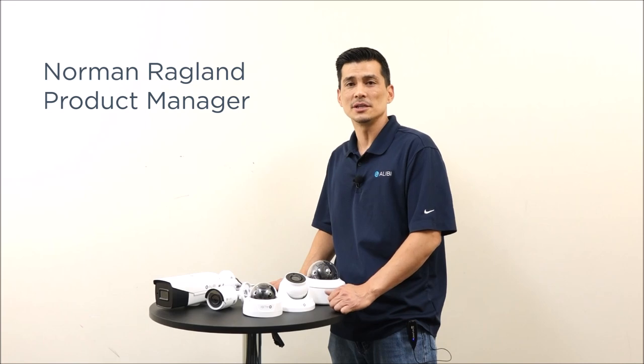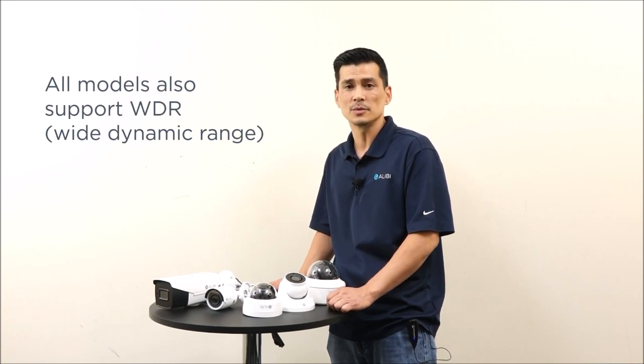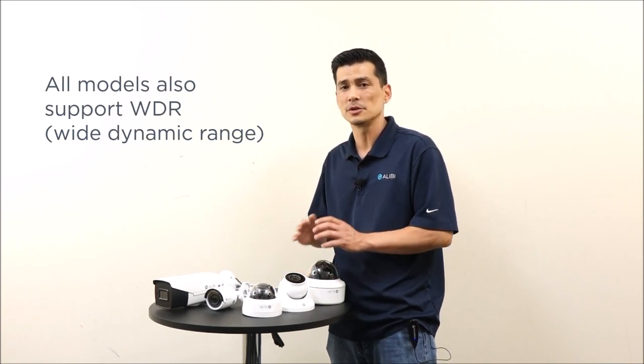Today we're going to talk about our 8 megapixel HDTVI line of cameras. All models will come with a starlight chipset, which is perfect for low light applications. All models will also support WDR, which is wide dynamic range — perfect for any kind of drastic lighting condition.